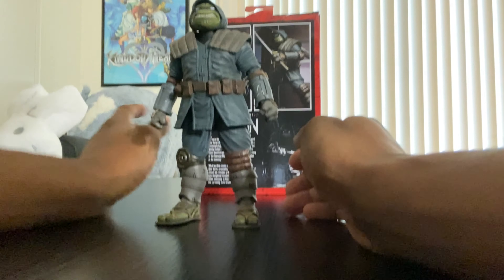For the rest of the articulation — the shoulders are on a ball joint, but they're super tight; I should have heated this up. You get up and down movement, doubles at the elbows with the armband, swivels at the wrist, and a hinge joint — pretty much standard NECA figure stuff. You get a swivel at the waist with decent left and right movement. Interestingly, it doesn't look like he even has a shell.